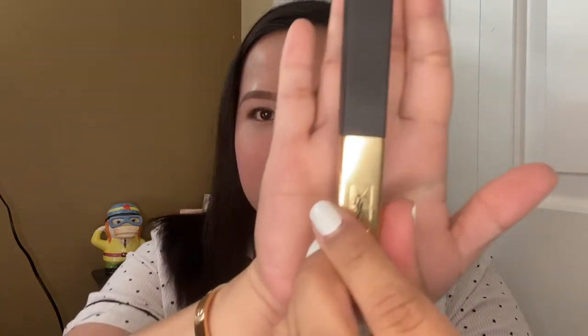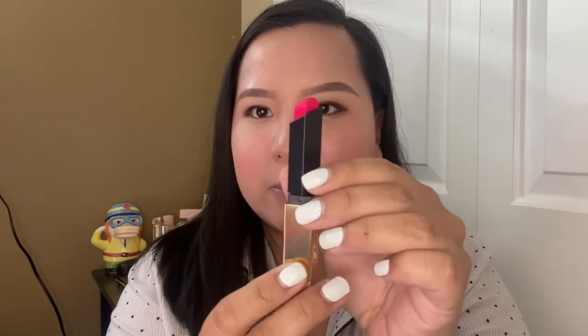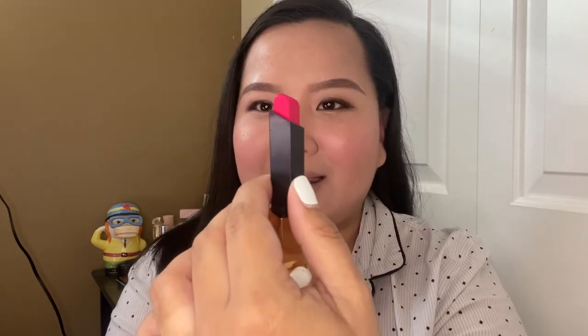Now to finish my look I'll be using my YSL lipstick — my newest lipstick in my collection. This is the Slim — I think it's one of their new collections. It's in shade number eight, which is more of a pinky red shade. I really like it because it's more of a spring color. This is the final look of my makeup!